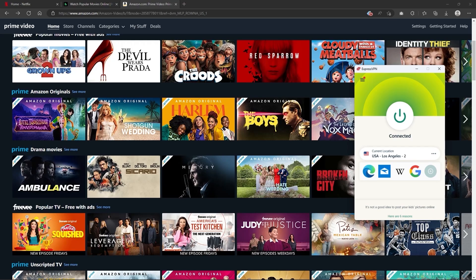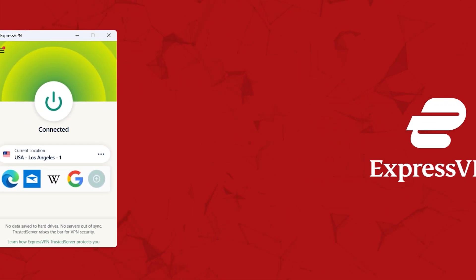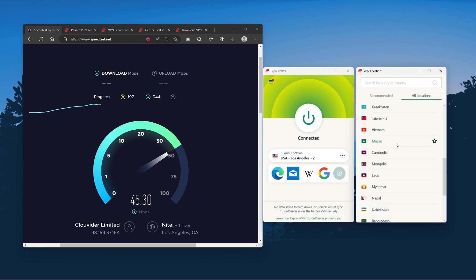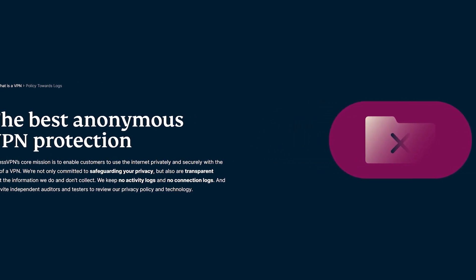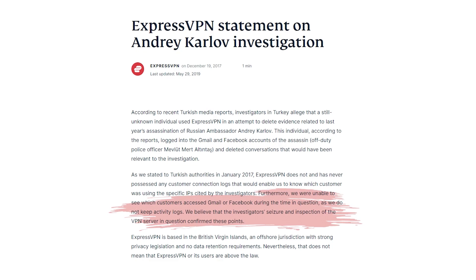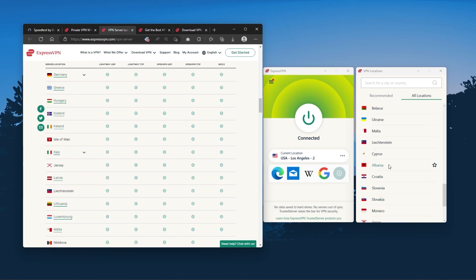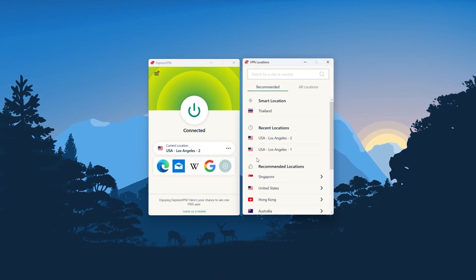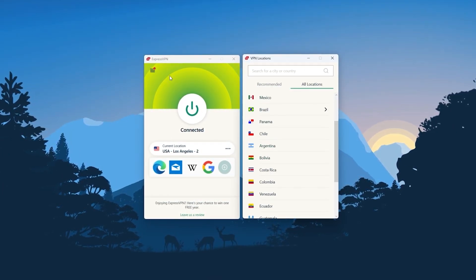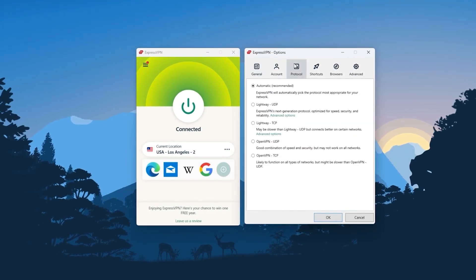Depending on your situation and preferences, one of them may be a better choice for you. Starting with ExpressVPN — this is the one to get if you're looking for the best overall, fastest, and easiest-to-use VPN. It has the most verified no-logs policy, demonstrated through a real-life stress test proving they don't collect or track any user data. It has over 3,000 servers in 94 countries, allowing you to easily access content from all over the globe. You can secure up to five simultaneous connections per account and it's compatible with most devices. Whenever people ask what the best, most reliable VPN is and don't mind spending a few extra dollars, Express is our trusty go-to choice for a premium VPN.